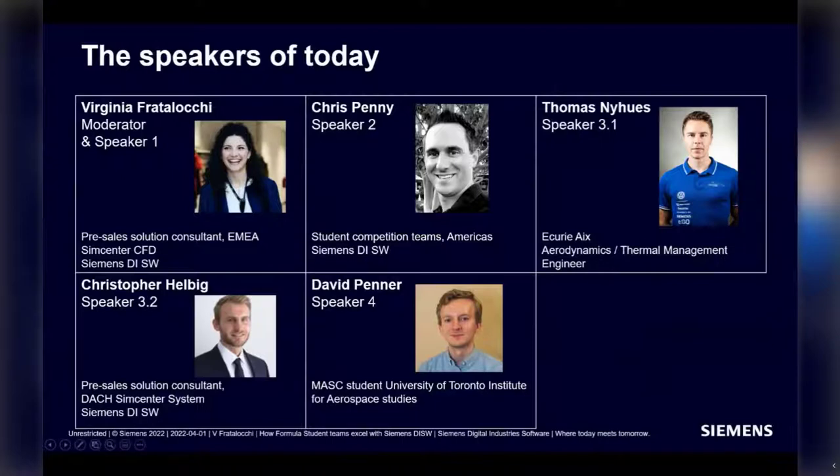Then we'll have Chris Penny, who oversees engagement with student competition teams in the Americas. For the past eight and a half years, he's been supporting FS and FSE teams, also producing amazing material and tutorials for Siemens SimCenter StarCCM+, Siemens SimCenter Amesim, and Siemens SimCenter 3D.